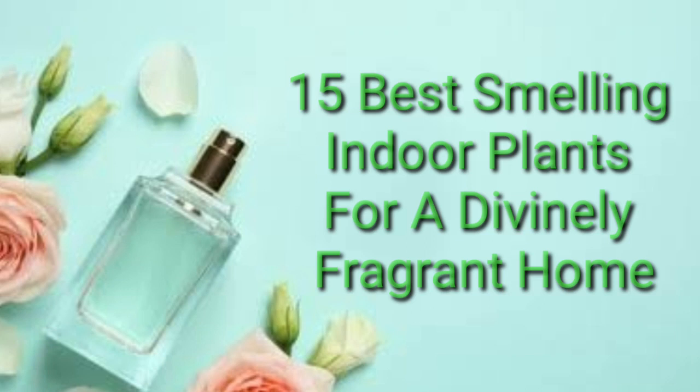15 Best Smelling Indoor Plants for a Divinely Fragrant Home. Growing indoor plants is a great way to add color and vitality to your home. In addition to their beautiful appearance, many houseplants are beautifully fragrant, making your home smell fantastic too. Here are 15 of the best smelling indoor plants that you can choose as the perfect plants for your home.